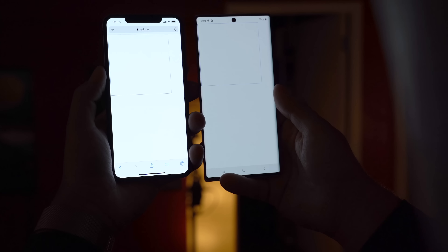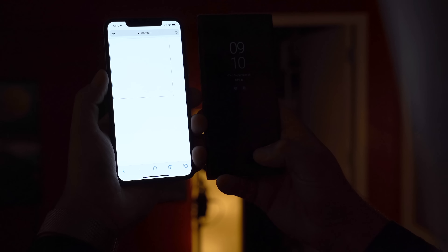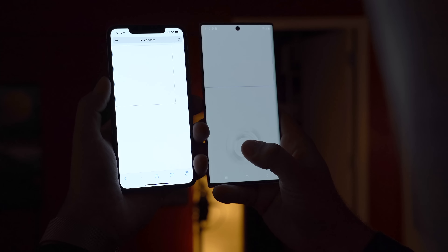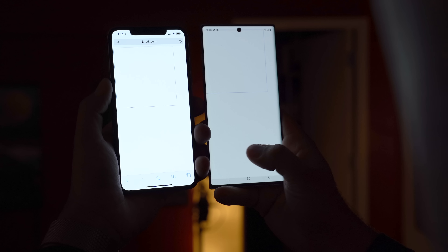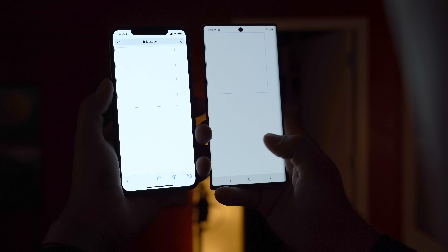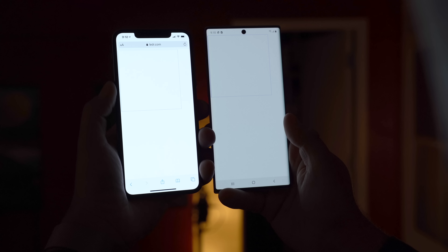I have to mention that cameras are more sensitive to light differences, but even in person the difference is very big. As I was testing, I turned off the display of the Note 10 and turned it back on, and right then my eyes caught something. The Note 10 started off being fairly bright, and then almost instantly it dimmed the display, even though it was manually set to the max, whereas the iPhone stayed consistent. This had me thinking: what if the Note 10 can't run anywhere near the full brightness if there's a lot of bright content on the display?